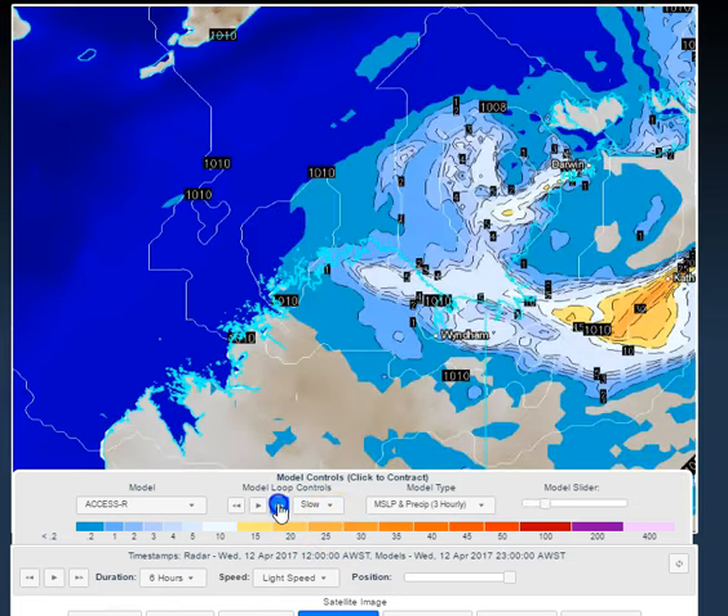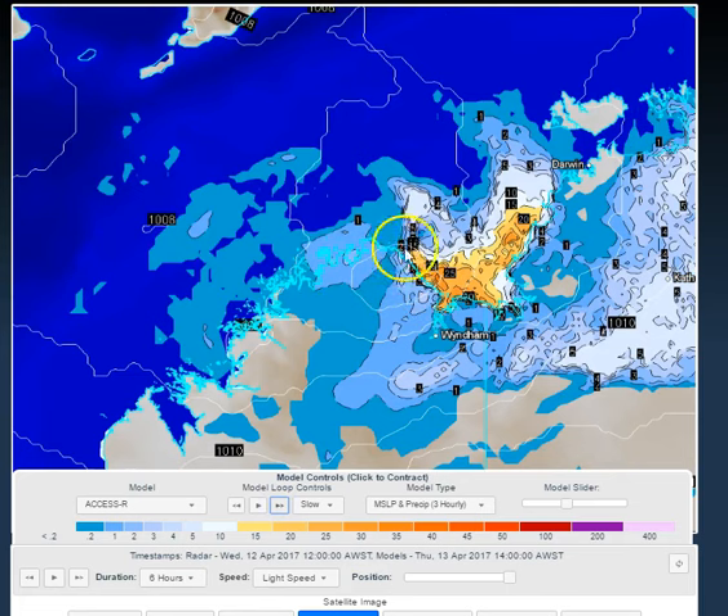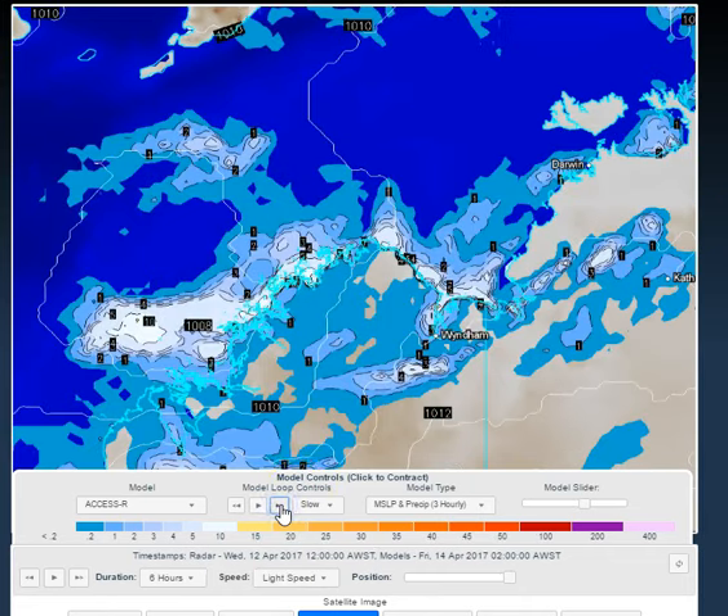Nevertheless, on the OCC Weather Centre, as we track this system through, you can see that whatever's left of the circulation as it skims the coast around the North Kimberley could provide a fair amount of shower activity, particularly on the Western Australian side of the NT-WA border. It's a very unpopulated section of coastline, but people in Kalumburu and Kununurra, and Wyndham, will probably welcome a little bit of moisture and some showers and maybe some storms in through the area — mostly so for Wyndham and Kununurra, less so for Kalumburu.